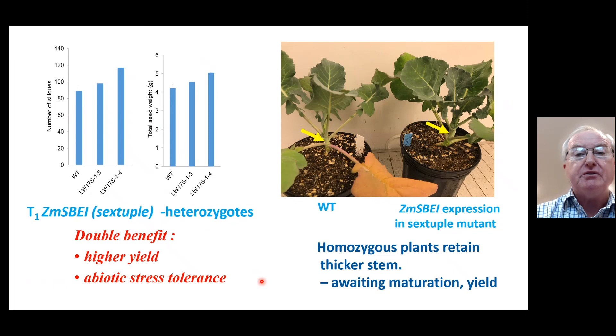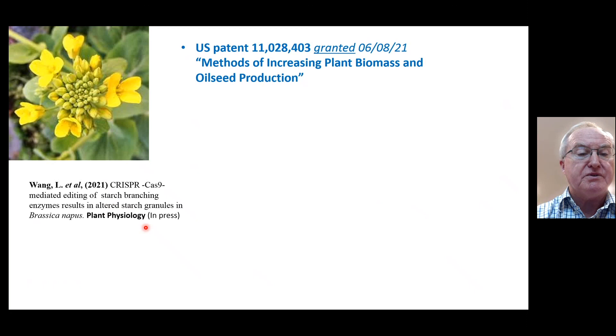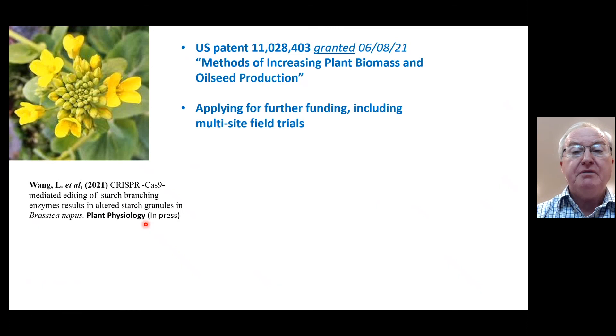It seems we might be getting both higher yield and abiotic stress tolerance. To summarize: we've been granted a patent earlier this year on methods of increasing oilseed production. A paper on the CRISPR-Cas9 work was recently accepted for publication in Plant Physiology. We're applying for further funding to include multi-site field trials. We acknowledge support from the Canola Council, Agriculture and Agri-Food Canada, Genome Canada, and various other provincial and federal sources.